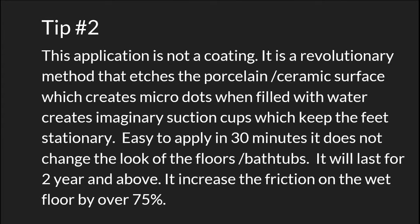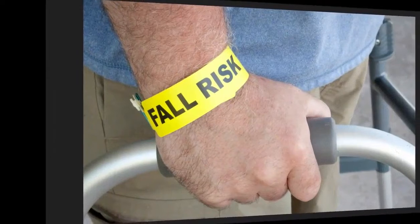The etching creates micro dots which, when filled with water, form imaginary suction cups that keep the feet stationary. It's easy to apply in 30 minutes, it doesn't change the look of the floors or bathtubs, it will last for two years or more, and it increases friction on wet floors by over 75 percent.